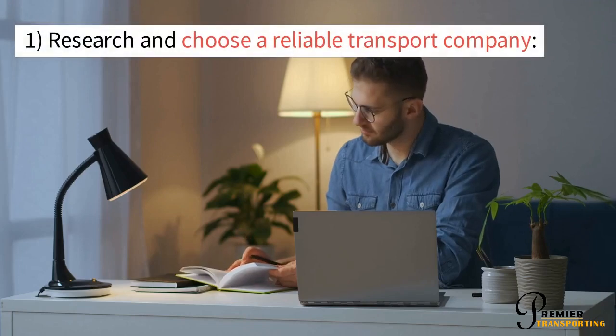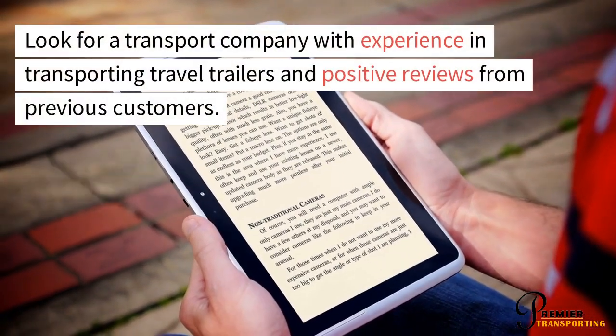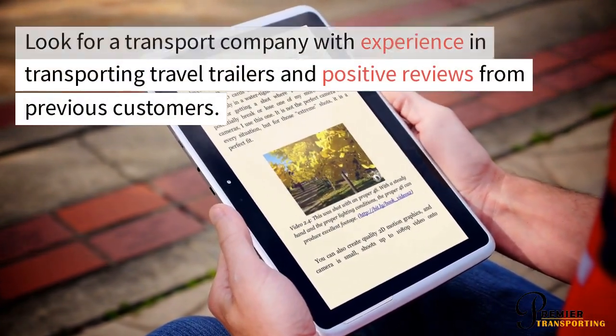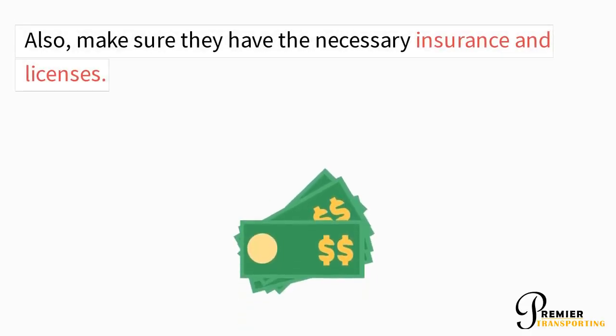Research and Choose a Reliable Transport Company. Look for a transport company with experience in transporting travel trailers and positive reviews from previous customers. Also, make sure they have the necessary insurance and licenses.